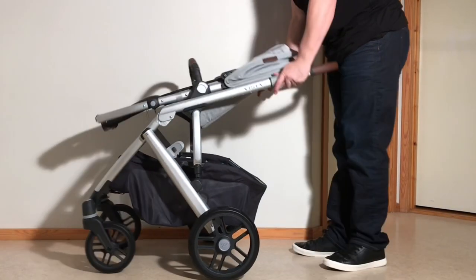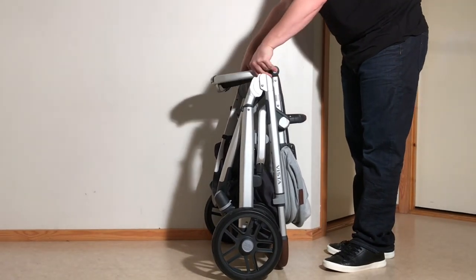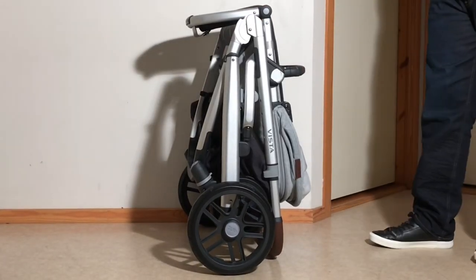As far as folding is concerned, the Vista is very intuitive to use, and measures in at 44 x 65 x 84 cm when folded down as a single unit with just the primary seat attached.